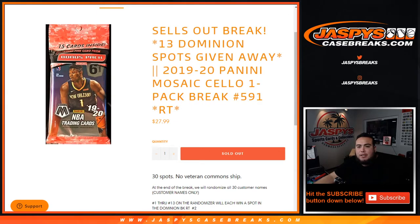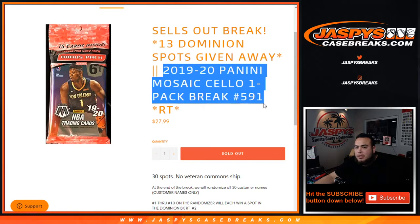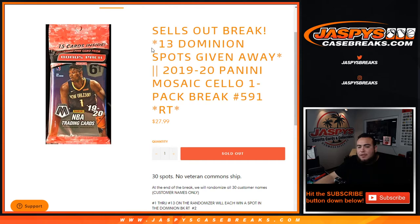What's up everybody, Jaycee here for jazpyscasebreaks.com. We just sold out this little filler break here — 2020 Panini Mosaic sell-up pack break number 591, random teams — that helps fill up Dominion. That sells out the break, so we're gonna give away 13 spots in Dominion.